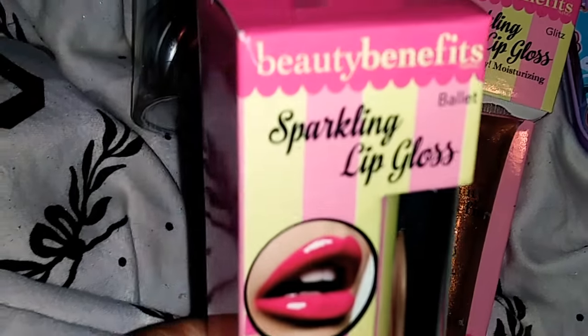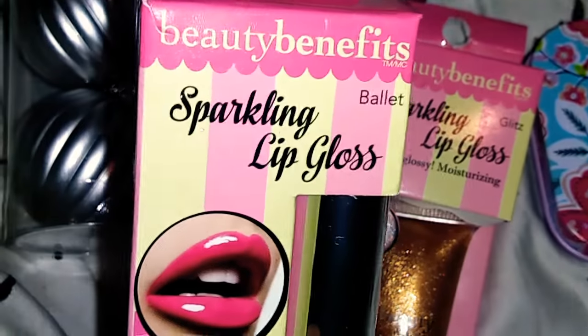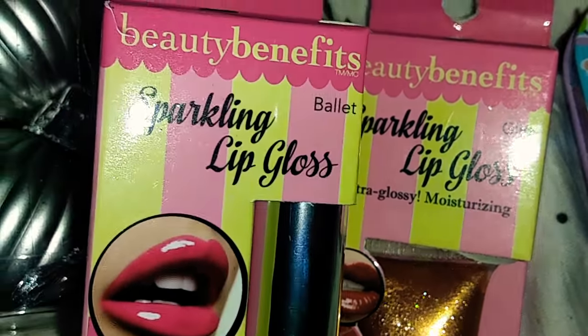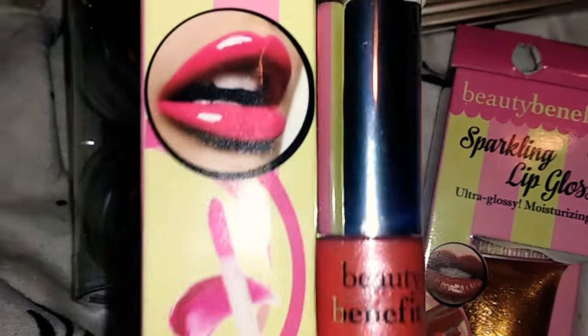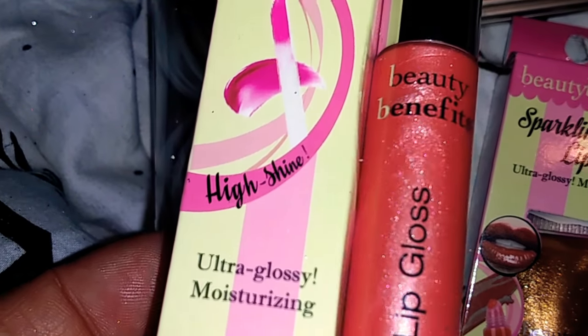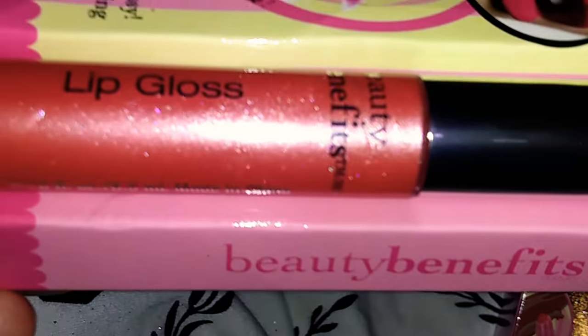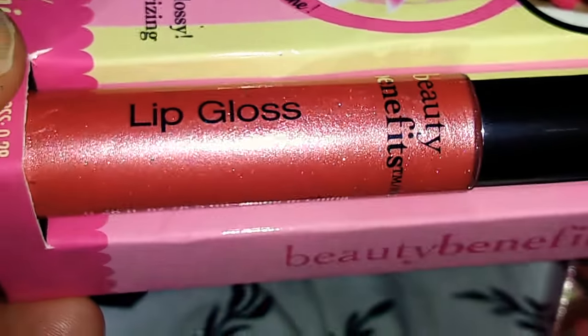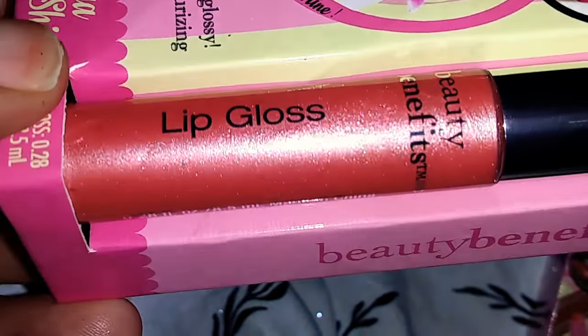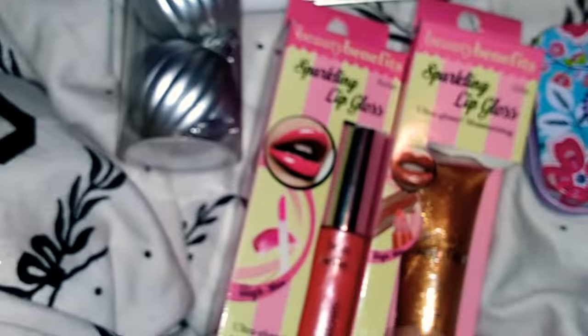I found another Beauty Benefits, and this one is the Sparkling Lip Gloss called Ballet — and the other one is Glitz. They do have the names on the side. This one is High Shine, Ultra Glossy Moisturizing. Look at how pretty that is. I love these products.